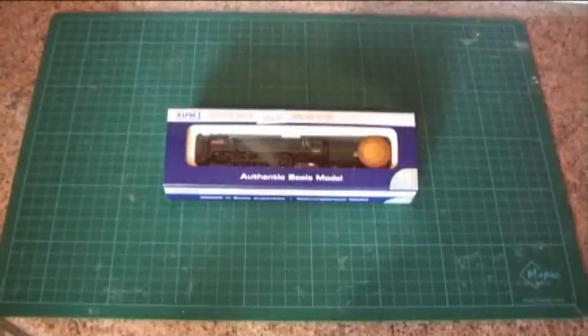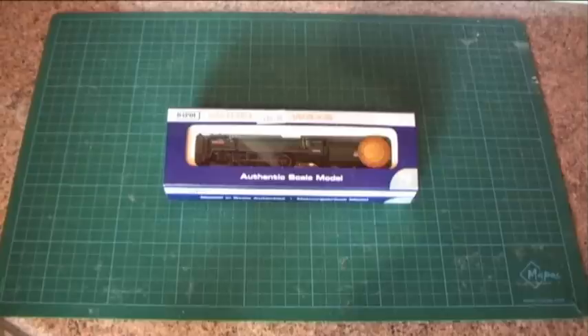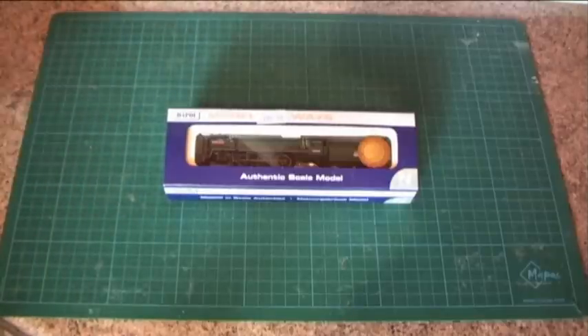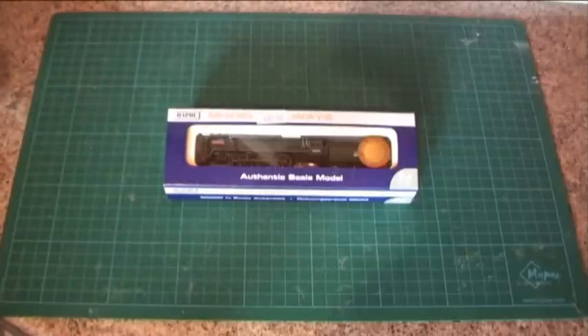Hello everyone, it's Engage UK back again with another review. Today I'm going to review the Dapol Britannia class locomotive Robin Hood, running number 70038, in early emblem British Railways livery in British Railways Brunswick Green.